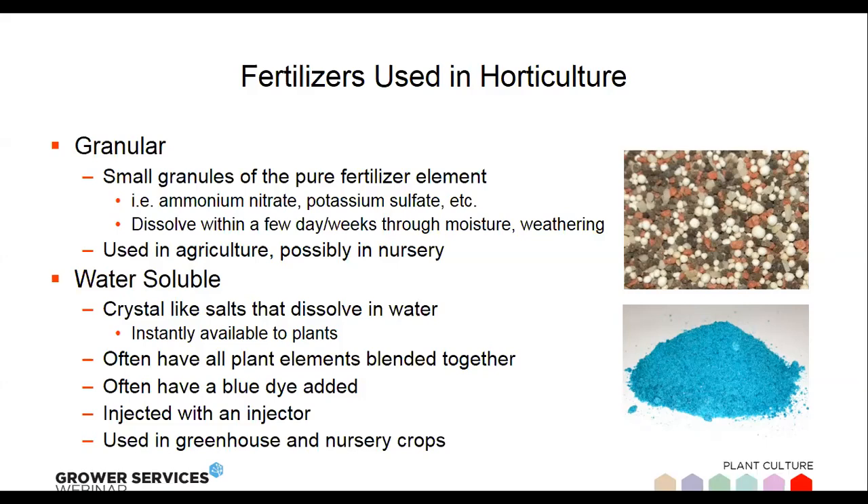Water soluble fertilizers are probably the most commonly used fertilizers in the greenhouse industry. They're generally crystal-like salts that dissolve very readily in water and are normally a blend of a total nutrient package. They're often dyed blue or gray so you can see the fertilizer when it comes out of your hose, and they're easily injected into your irrigation water. It's the primary fertilizer source for greenhouses mostly because there are so many formulations — no matter what crop you're growing or the quality of your water, you can almost always find one that meets your needs.